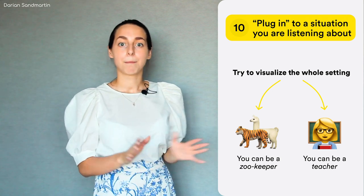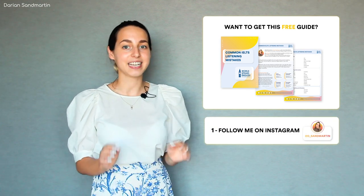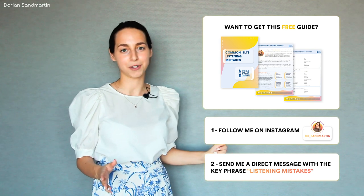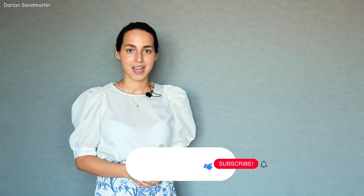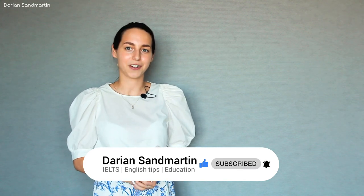Anyway, practice makes perfect. I have prepared a present for you — if you want to get this guide to common listening mistakes based on this video, follow me on Instagram and send the key phrase 'listening mistakes' to my direct messages and I will send you this guide completely for free. Thank you so much for being here with me today. I really hope this was constructive and comprehensive because I tried to fit in everything I knew about listening that allowed me to get 9.0 on my IELTS listening exam — the academic module, by the way. Please leave a comment below saying whether you liked this video and what else you want me to cover. I will be very happy if you decide to leave a like or subscribe, and as always I will be delighted to see you again here. Ciao!